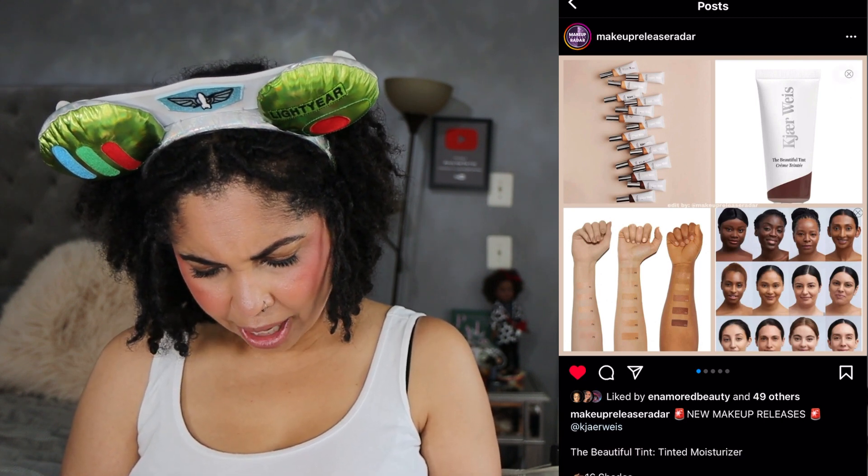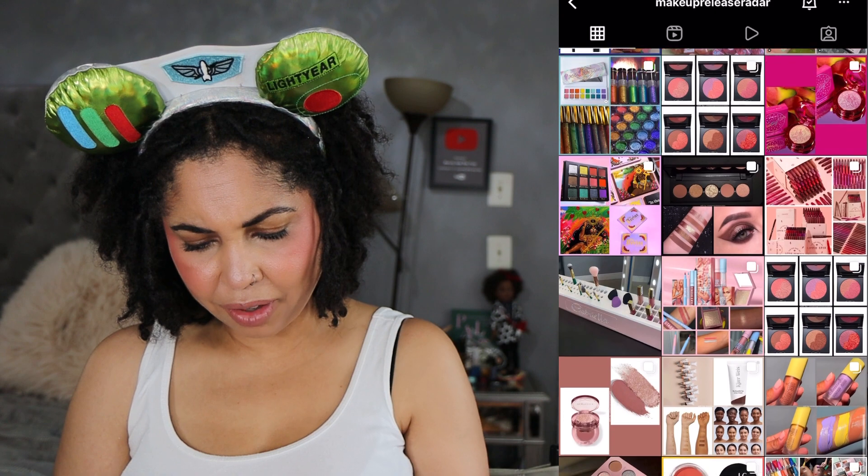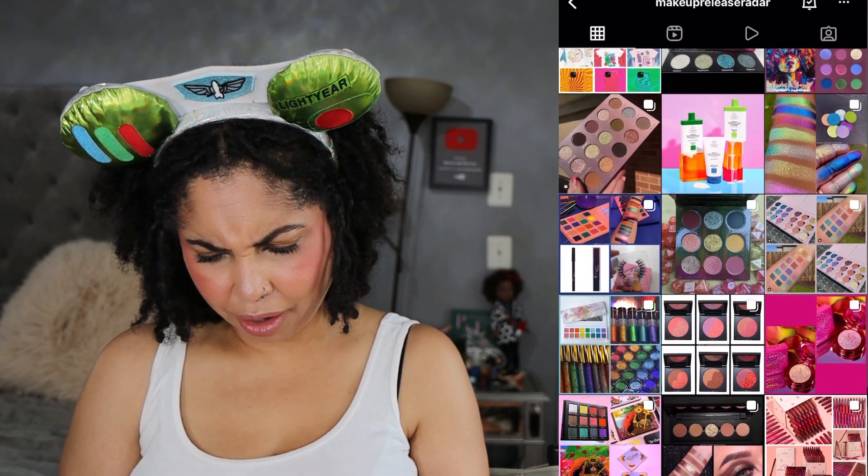We have a release by Kajerweis — I think that's how you say it — it's a tinted moisturizer. I haven't tried this brand yet and I'm not in the market for a tinted moisturizer, but it does look like it could be nice. It's available at Nordstrom for $45. Here's a new palette from Mirror Beauty Co. called the Divine palette — 12 shades, eight shimmers and four mattes, available on the 17th. I'm unfamiliar with this indie brand. It's a cute palette but it's going to be a cute pass for me.